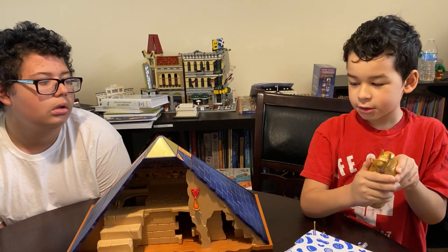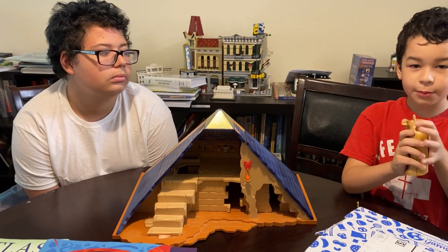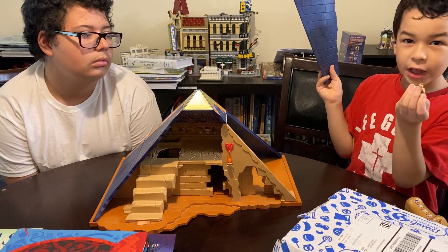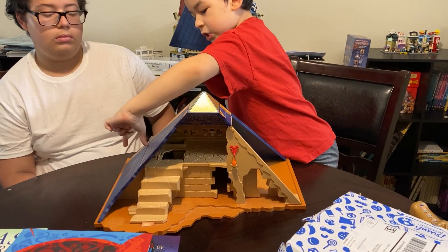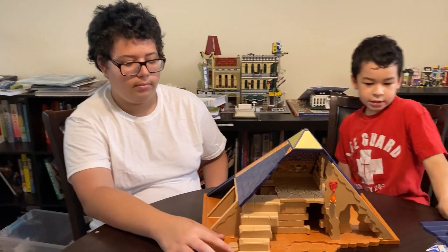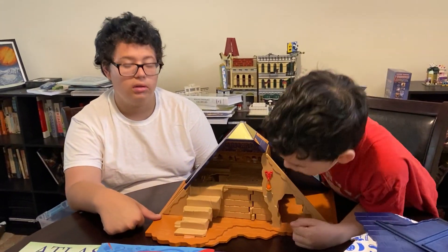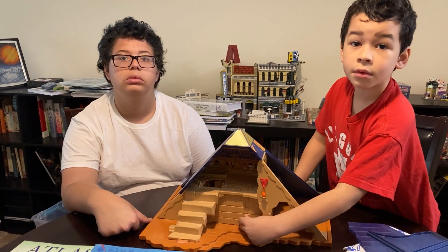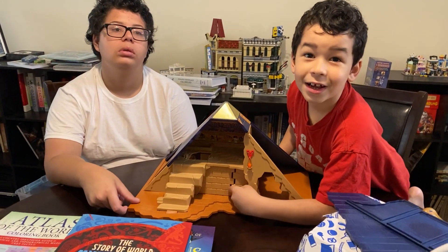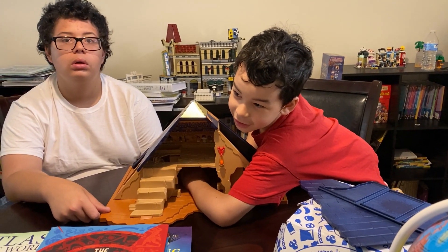This temple actually opens, and it comes completely apart so they can access all of the different chambers within. It's really a fantastic toy if you're wanting to study Egypt. We discovered a few years ago that our ancestors actually came from Egypt, so we like to talk about that and honor that — and that's one of the ways I do it with Daniel as we play. Inside? Just a sticker.